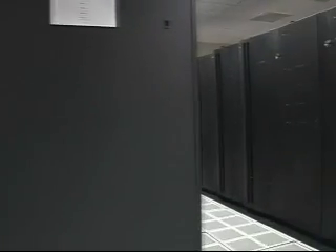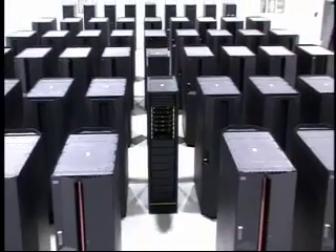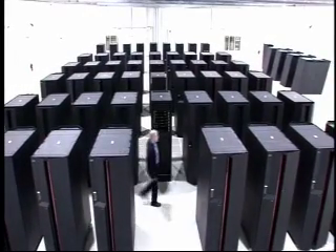A new IBM supercomputer reduces energy waste and packs a record number of processors in a small space. It's called the HydroCluster. With only 448 processors, it's capable of performing trillions of operations per second.